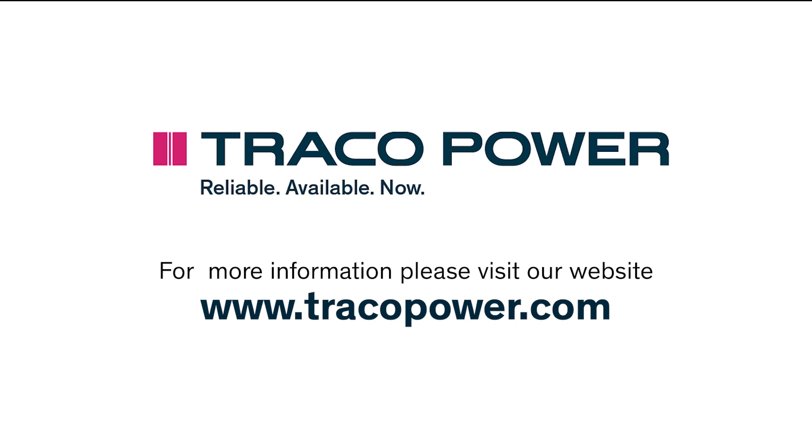All TCI models are now available from stock through our official distribution channels. For more information, data sheets, and certifications, please visit our website at www.tracopower.com.